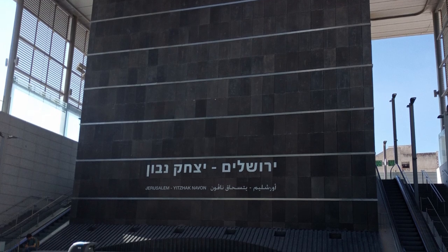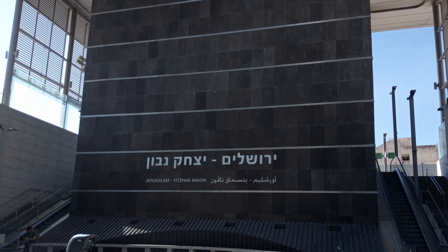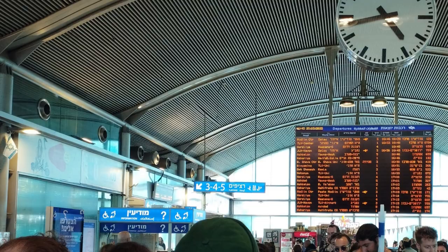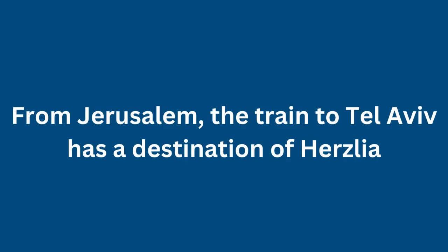The thing about the Tel Aviv train that might confuse tourists is that coming from Jerusalem it's actually listed as the train to Herzliya, or Herzliya as Israelis pronounce it, with a silent H.